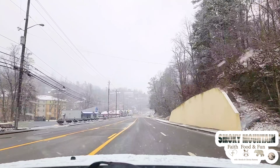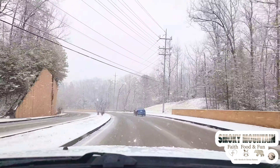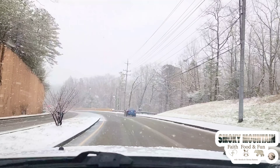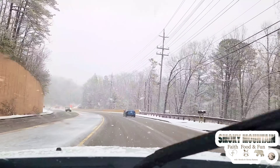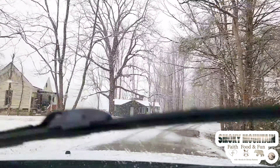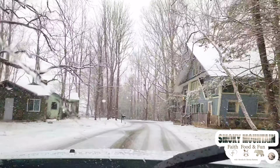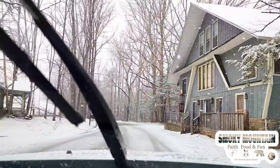We made our way outside of Gatlinburg, just outside of downtown, and we're going into the Pittman Center area. This is Highway 321, or East Parkway in Gatlinburg. We're going to go into the area of Pittman Center, which is also considered Gatlinburg. And this is an area called Emerts Cove.